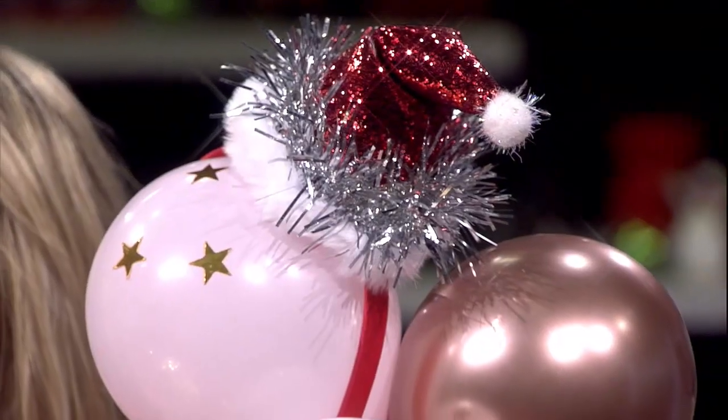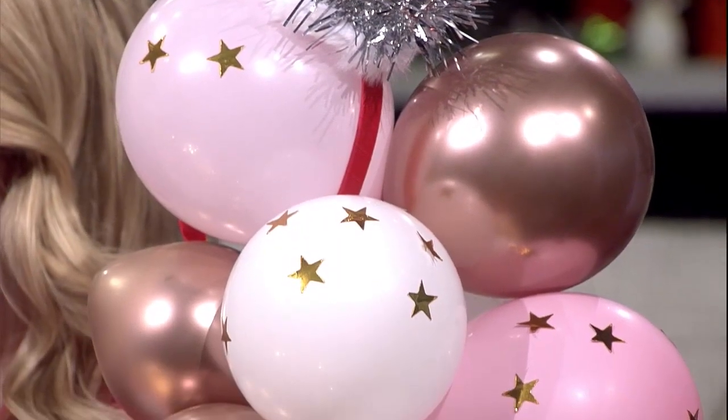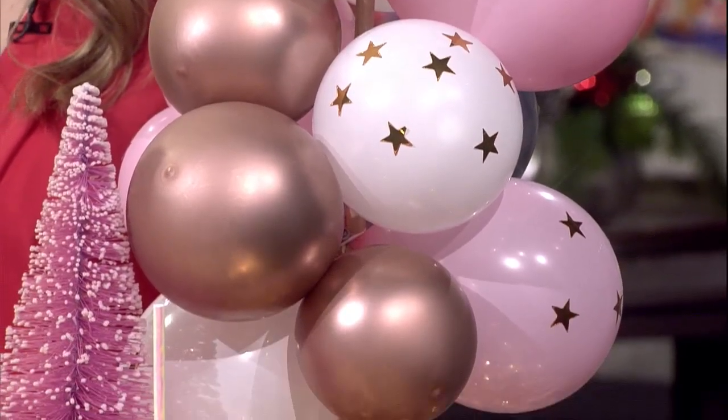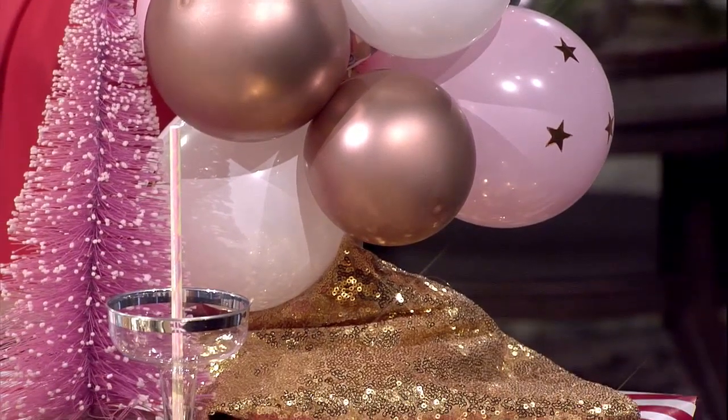I was messing around with balloons and that's what I came up with. Look how cute these little towers are! They give height to the table. You can put them down the middle - they won't get in the way. It's just like flowers; instead of flowers you put the balloons, and it's still Christmasy. I even got little hats for them.